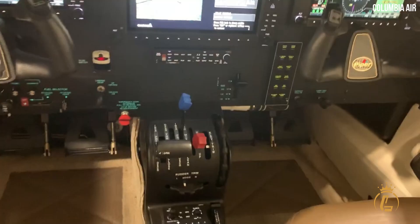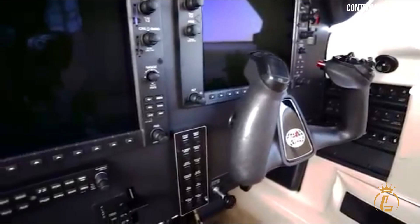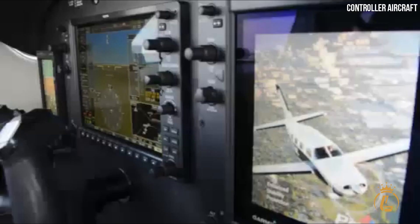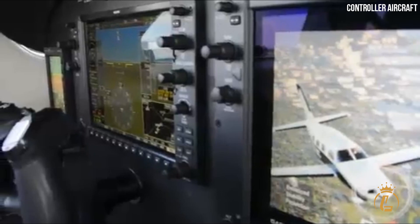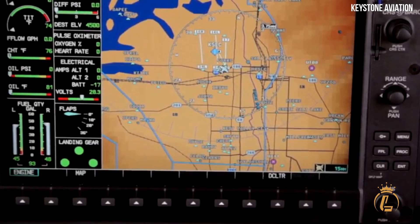One other innovative feature included by Garmin is the large blue LVL button located on the instrument panel. This button acts as a type of panic button, allowing the pilot to rapidly return the aircraft to a wings-level altitude while maintaining a constant vertical speed. To facilitate the approach and landing, the M350 utilizes the GFC 700 autopilot.